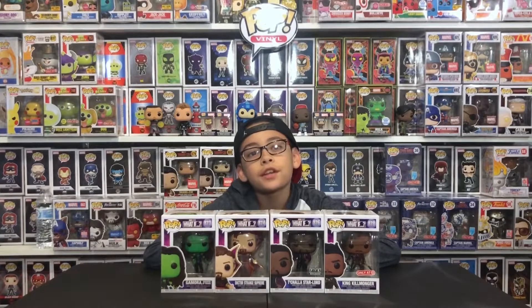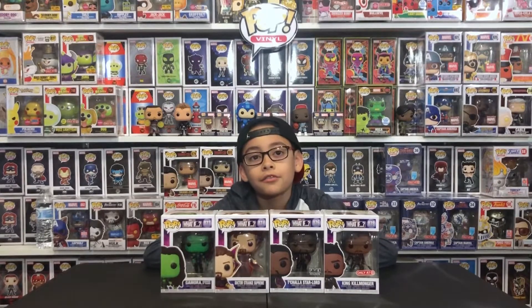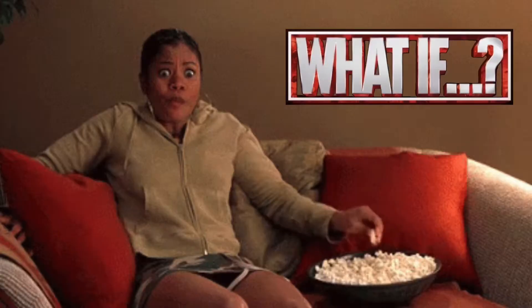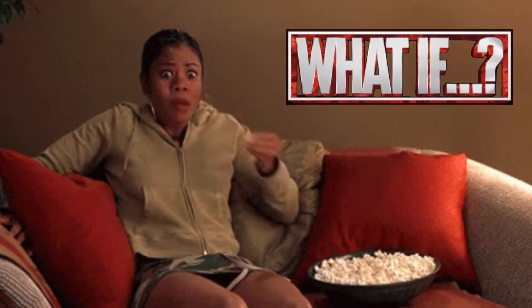This week I just finished the series What If. The last two episodes were dope — they're really good. Believe me, you don't want to miss it. Okay, let's get back to the Pops.